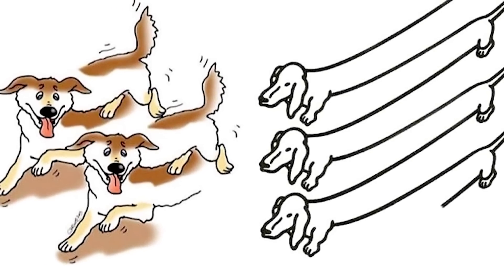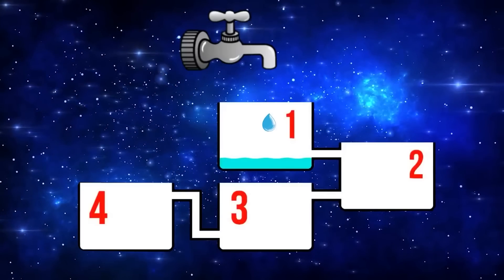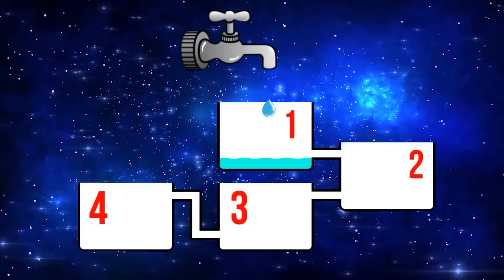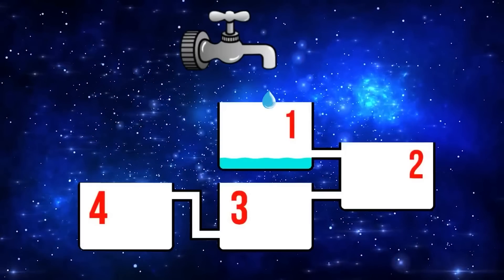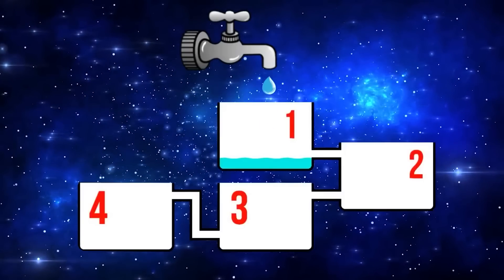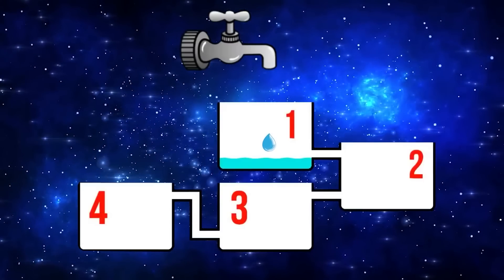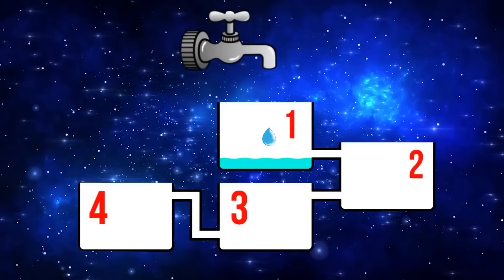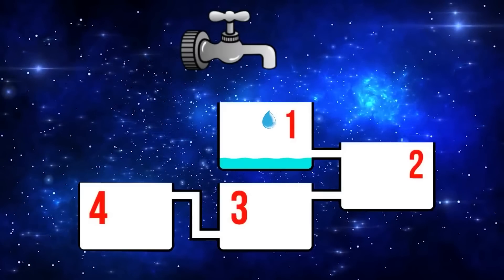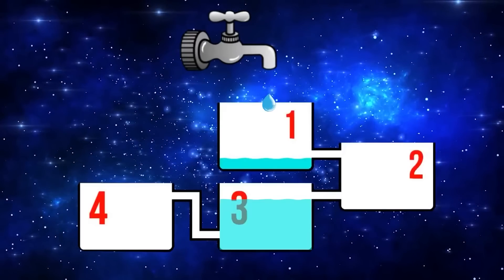Study the image and try to determine which tank will fill up first. I'll give you 15 to 30 seconds to answer — you can pause or rewind due to the complexity of the question. Both tanks three and four will fill up first, since the connector pipes out of tanks one and two are located at the bottom and won't start filling until tanks three and four are completely filled.